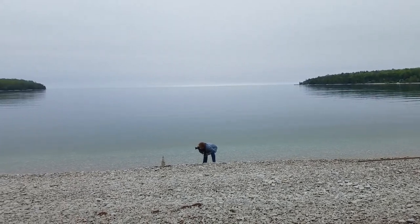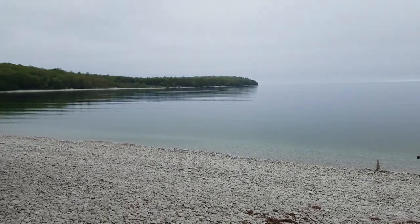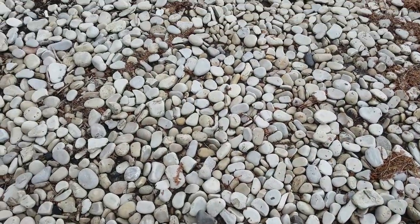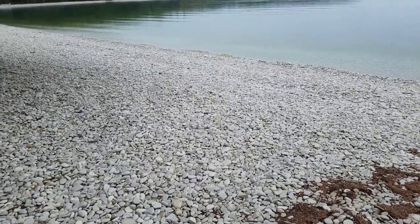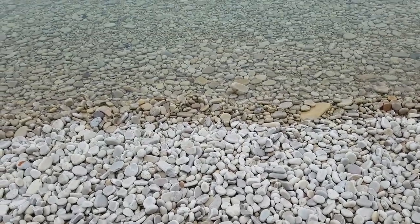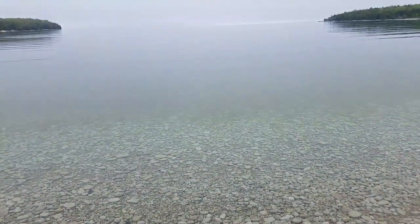This is Schoolhouse Beach Park, also on Washington Island on the north edge of the island, known for these rocks — I've never seen anything like them. They're like skipping stones. It's illegal to take one off the beach — a $250 fine if you're caught removing one. Needless to say, we didn't. But they are lightweight, smooth, and really cool.